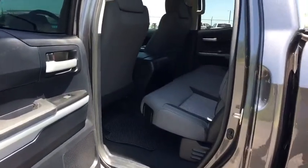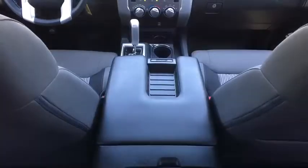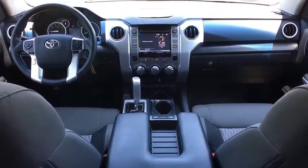Cruise control, AM-FM stereo radio, fog lamps, CD player, power windows, power door locks, child safety locks, passenger airbag, MP3 player, and brake assist.